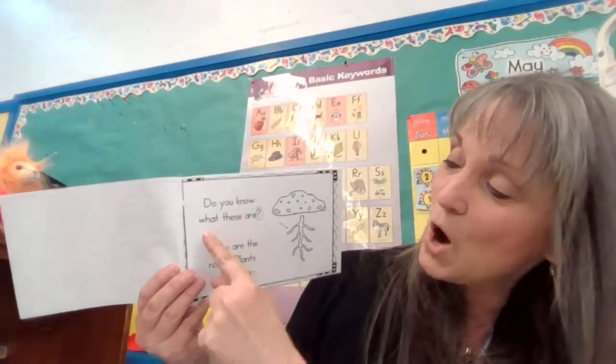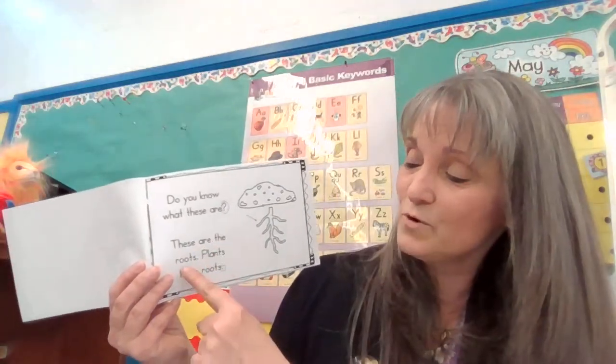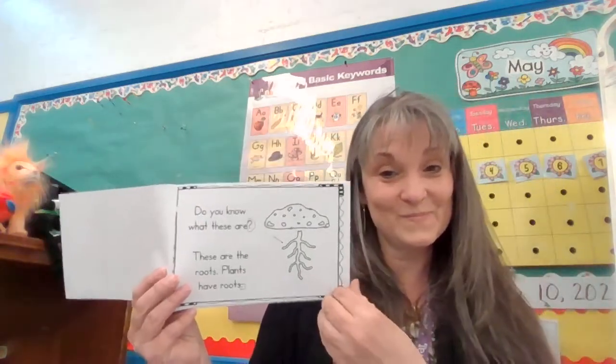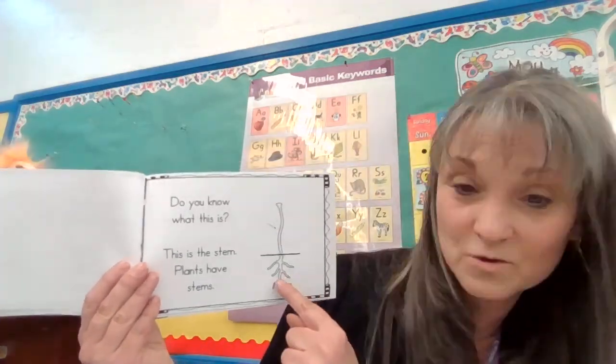Do you know what these are? Did you make your voice go up? Now it's going to tell us. These are the roots. Plants have roots. On the next page, you will circle the question mark and make a box around the period. Oh, there's the roots.